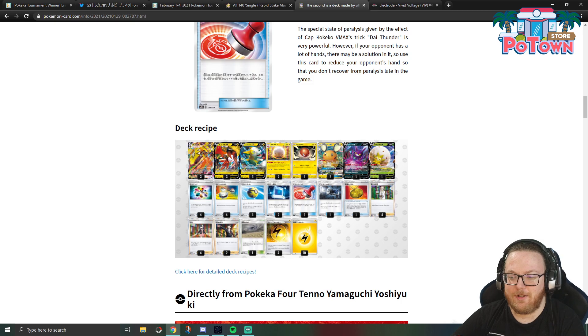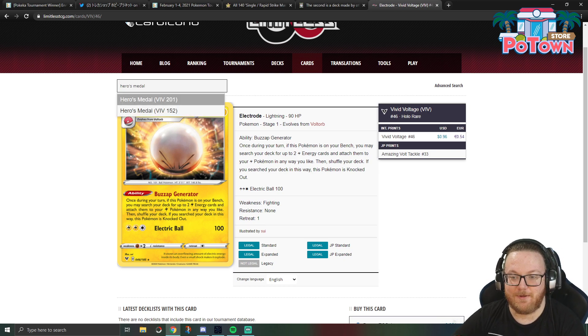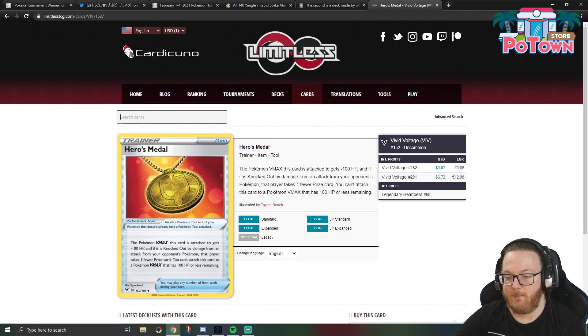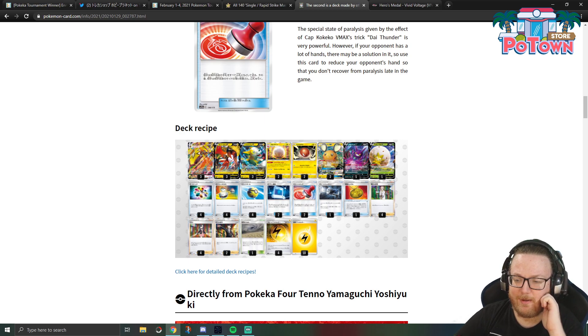Now, Hero's Medal — I believe it's just like Amulet Coin but for VMAX Pokémon. The Pokémon VMAX this card is attached to gets minus 100 HP, and if it's knocked out by damage from an opponent's attack, that player takes one fewer prize card. You can attach this card to a Pokémon VMAX that has 100 HP or less remaining. So you attach it to Koko VMAX and it has 220 HP, but it's worth one less prize. I think this is pretty bad with ADP around, but once ADP is gone, maybe this card will see some play.